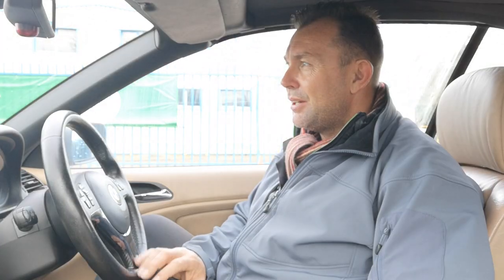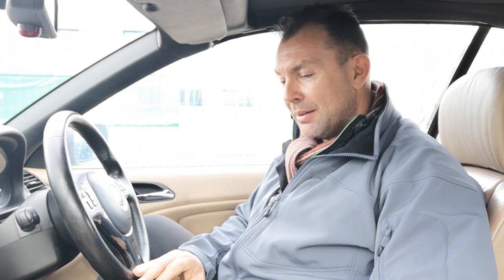Hi guys, welcome to this video inside a BMW E46. This is the 330cd diesel version, 204bhp, 6 speed.